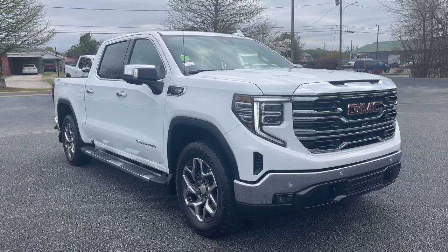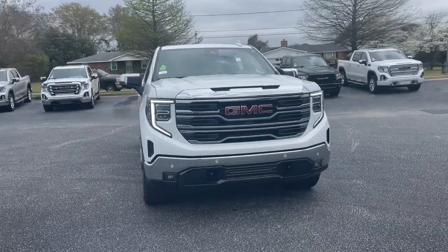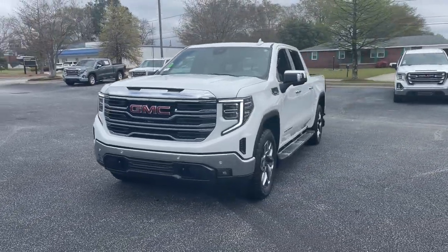You're going to love the 2022 GMC Sierra. With less than 15,000 miles on the odometer, this vehicle provides excellent value.